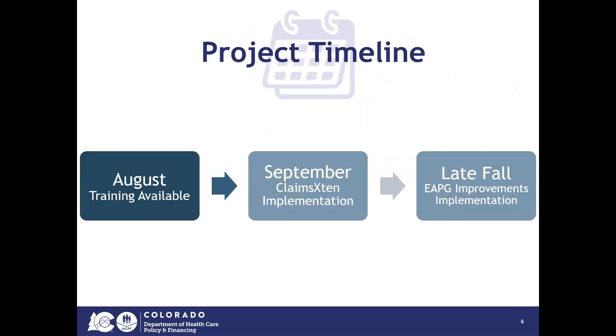Here is a high level timeline of the project. In September, the Claims Extend tool will be implemented. And following that implementation, in late fall, the Department will implement the EAPG improvements.